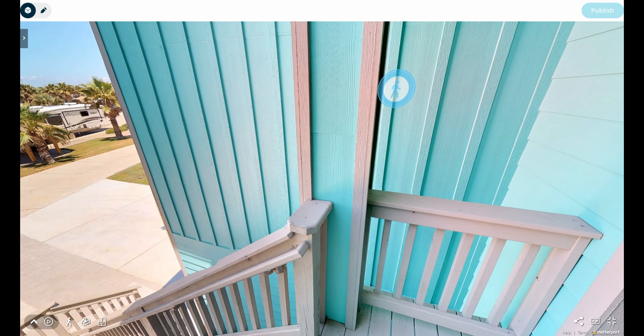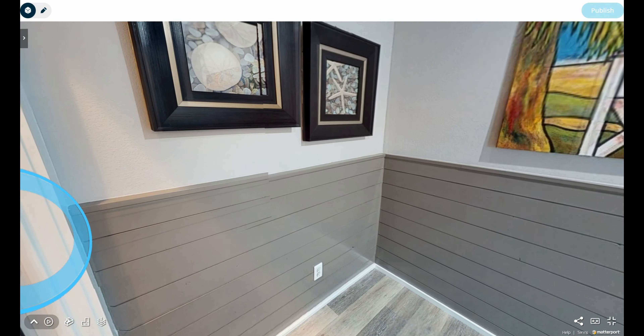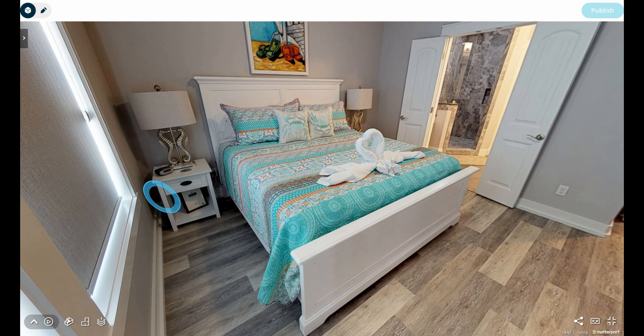Then we're going to go back inside and take a look at one of the bedrooms. After that, we're going to do what's called a walkthrough video, and I'm going to push the little play button in the bottom left-hand corner.